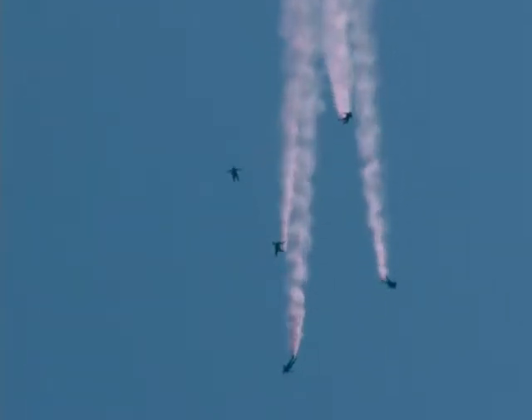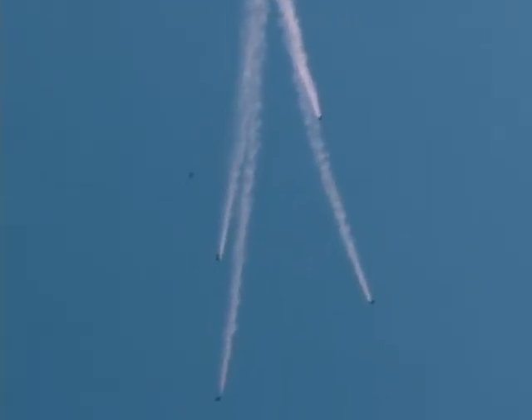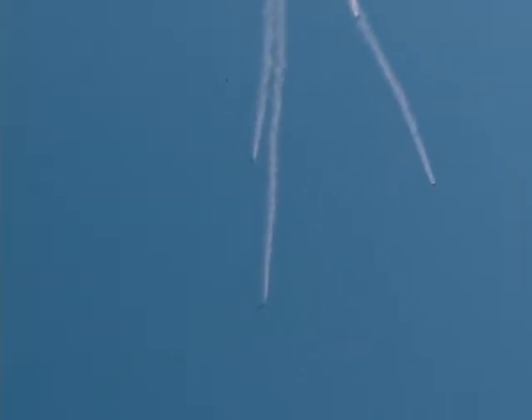Smoke coming from smoke grenades on the boots of the jumpers. It was way back in the late 1950s that people first were able to develop these techniques to fly their bodies toward each other and pass batons back and forth and do things like that.